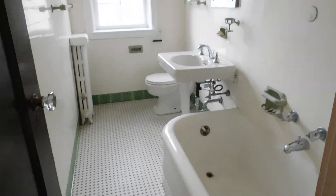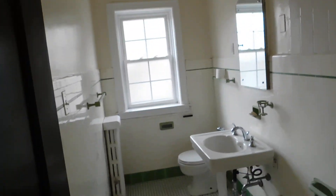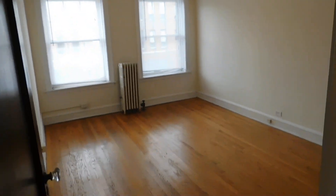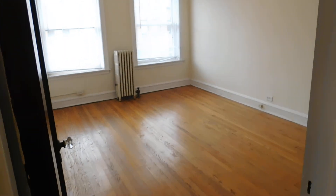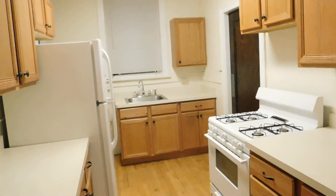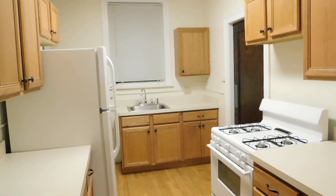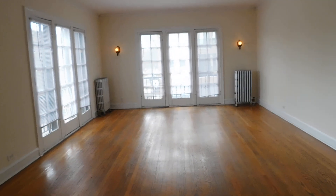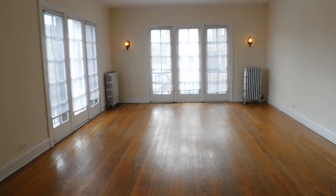We're going to go through the whole apartment one last time. You have your bathroom, your bedroom, your kitchen — nice big kitchen — your dining room, and then we'll finish up with your living room. What a nice living room. Thank you.